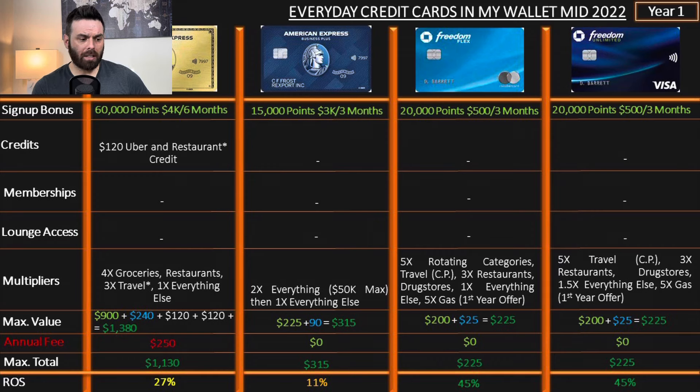On the Chase credit cards, I have the Freedom Flex — 20,000 points or $200 after spending $500 in three months. This month the rotating category is gas, so this is my gas credit card. Gas prices are sky high. I changed cars — bigger engine, burns more — and I realized I spend like $200 to $300 a month on gas right now, which used to be a whole lot less. My commute is very short, so don't be surprised that I'm surprised by how much I spend on gas. Incredible credit card. The return on spend is 45%.